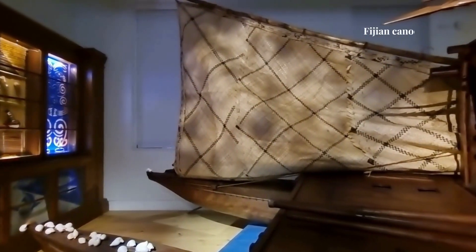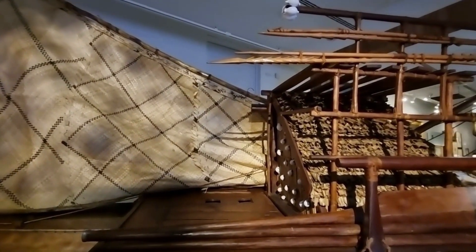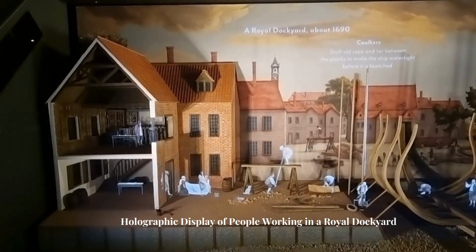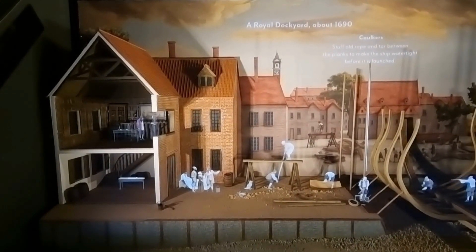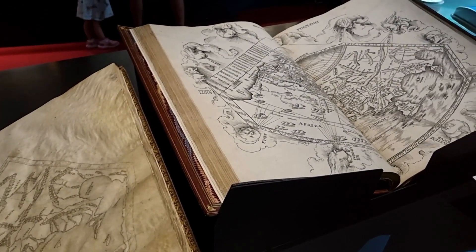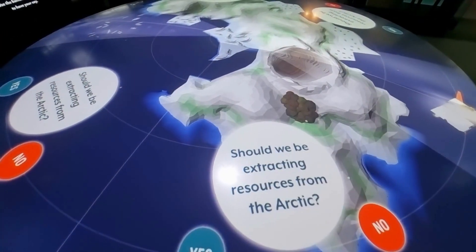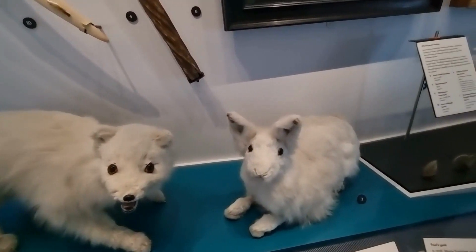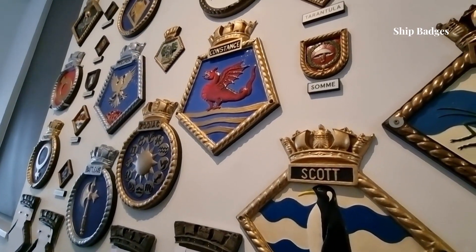In the Pacific Encounters Gallery, you could see a real full-sized Fijian canoe known as Drua and learn more about encounters between Europeans and the people of the Pacific Ocean. There is much more to see than we have shown in the video, including the Polar World's gallery showcasing relics and artifacts from historic polar expeditions, and the Sea Things gallery with ship models and ship badges.